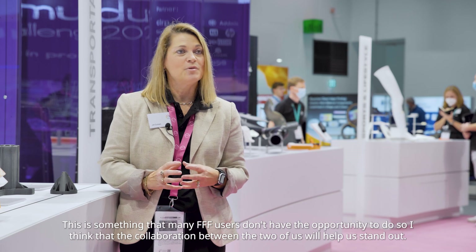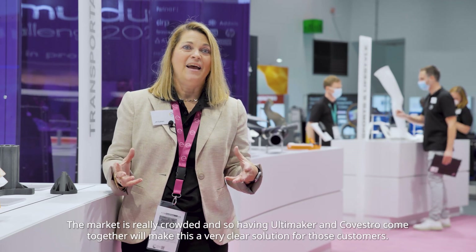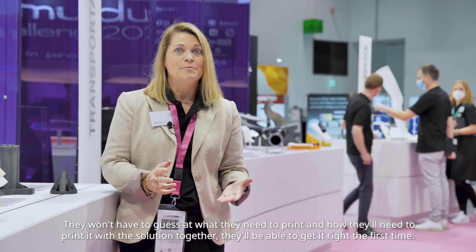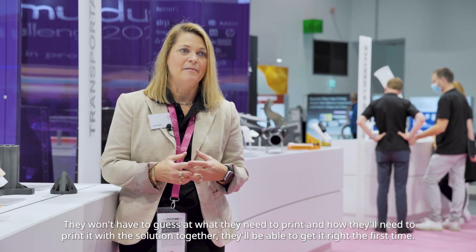The collaboration between the two of us will help us stand out. The market is really crowded, and so having Ultimaker and Covestro come together will make this a very clear solution for those customers. They won't have to guess at what they need to print and how they'll need to print it. With the solution together, they'll be able to get it right the first time.